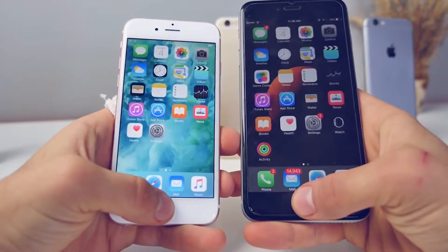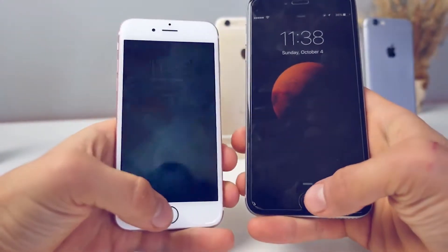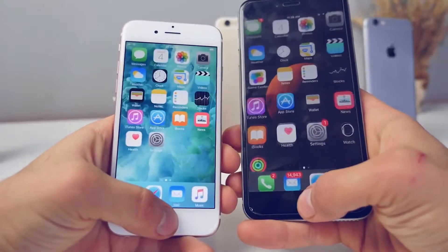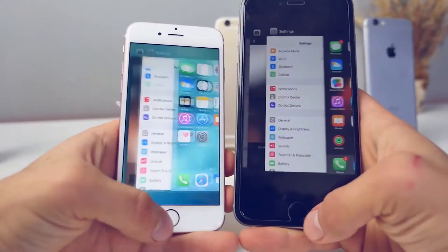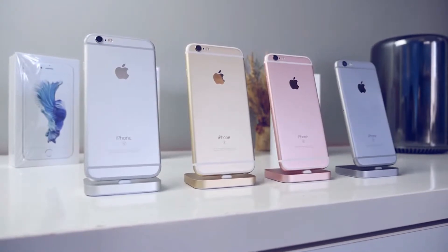The one area I was very surprised with was Touch ID. I remember in an earlier video I said I don't understand how Apple could make this better — well they did. It's now more accurate and twice as fast, especially more accurate when your fingers are slightly damp.